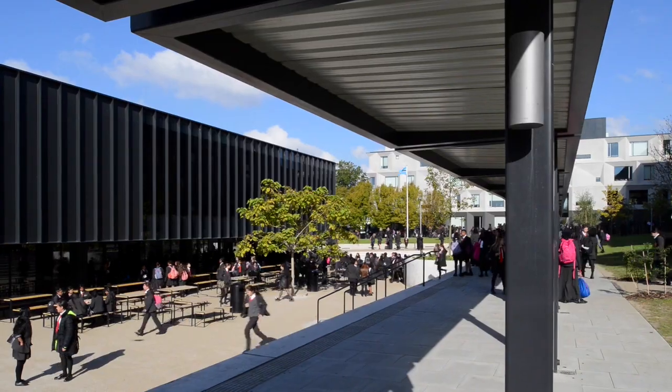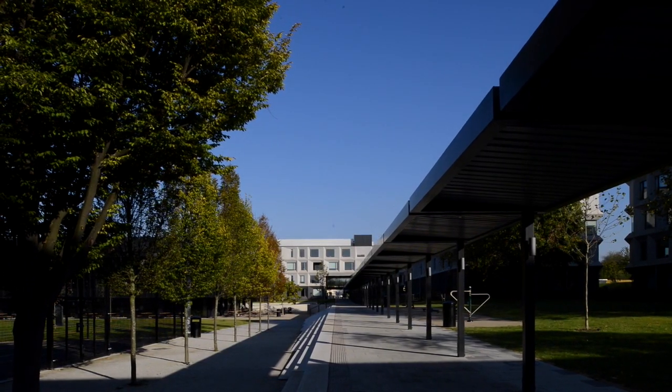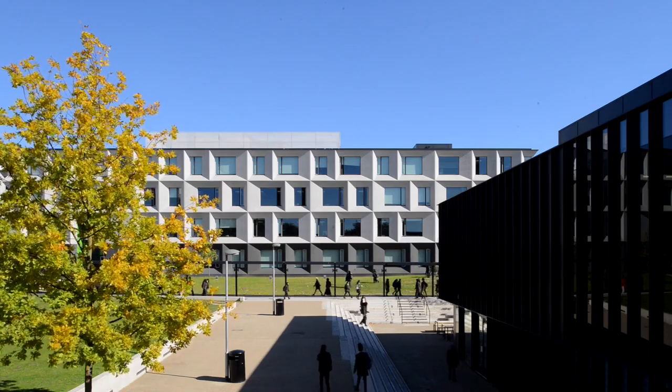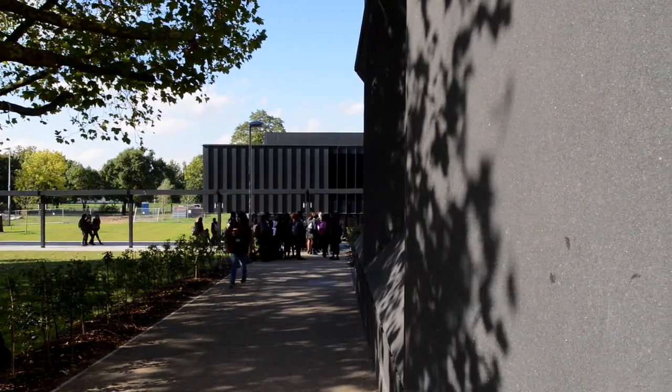That placement was all about a promenade all the way through the site from both streets, forming a gateway building at one end. And then all the way along that promenade we have a series of buildings that slide nearer and further away from the promenade.